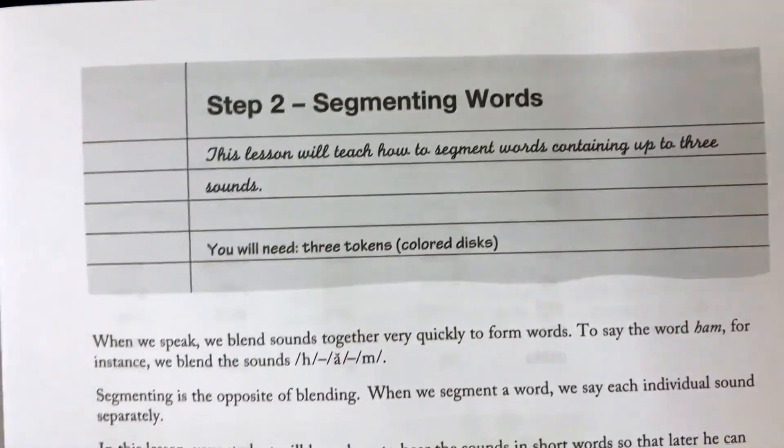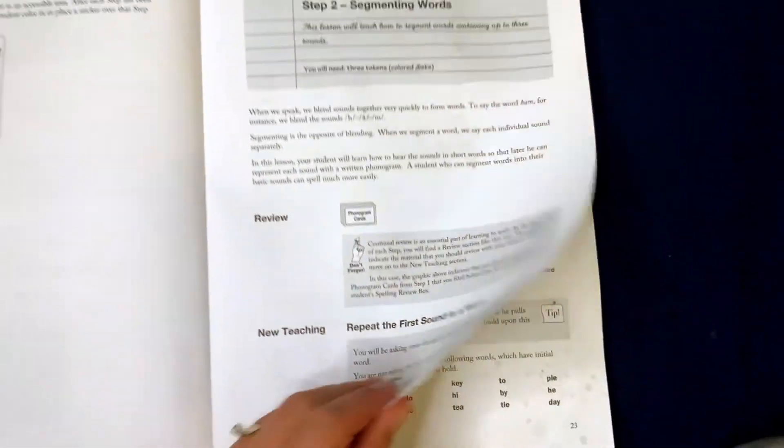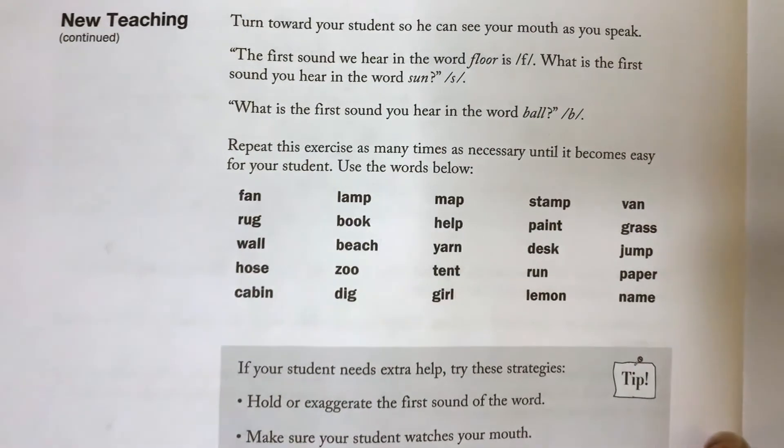I'm doing All About Spelling for our spelling program. Right now he's not spelling complicated words, but it gets progressively harder. My older son learned way better with this spelling than with the spelling that comes in Sonlight's program. All About Spelling taught it in a way that was a little bit more hands-on. You're moving little square tiles and you're building words with square tiles, and I think it just helps your brain to pull the sounds together. I do like All About Spelling better than a lot of the other spelling programs out there.